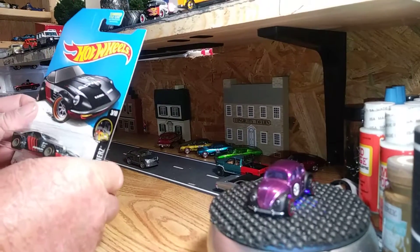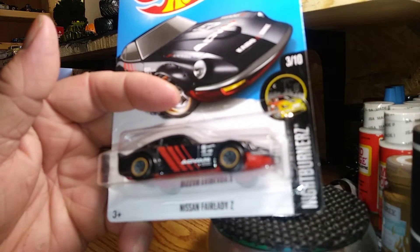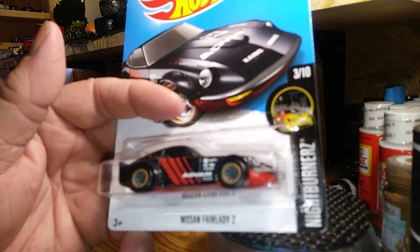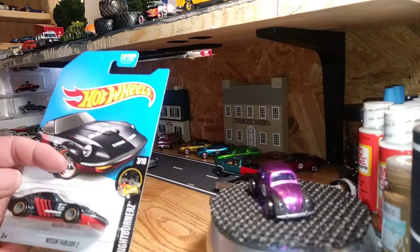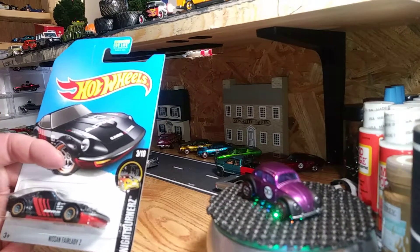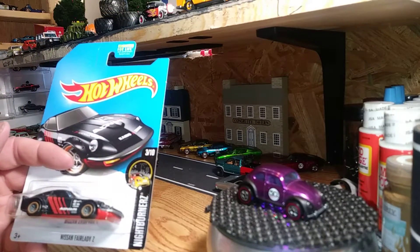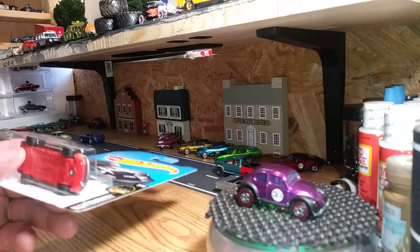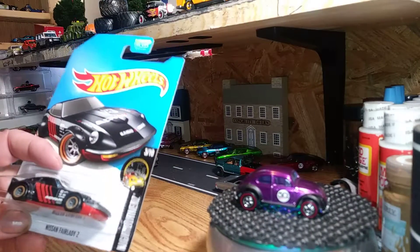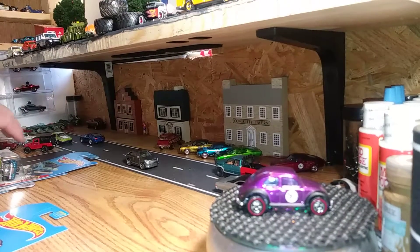Somebody - whoever went through it didn't look very good - because I found a Nissan Fairlady Z Super. That hunt there is pretty cool looking. Still up in arms whether to open it or not. I mean I thought about trading it off, but I also thought about keeping it. I don't know what to do.